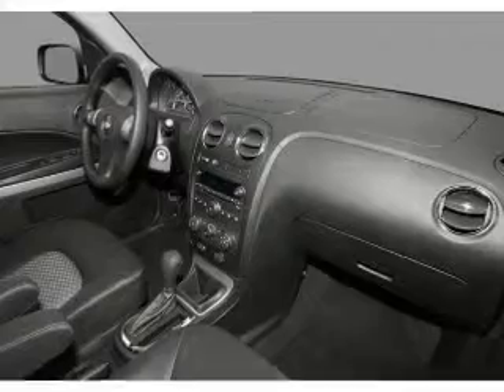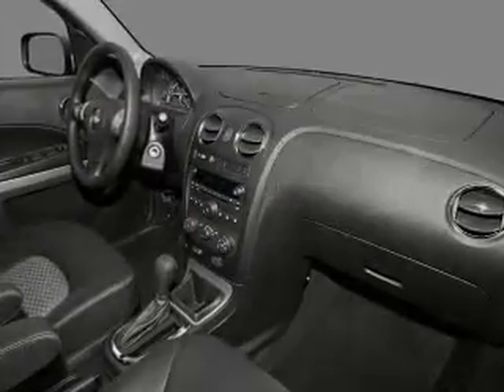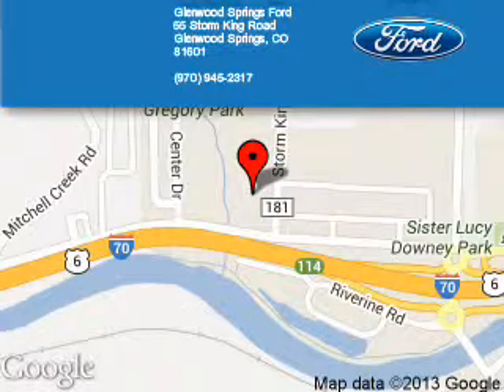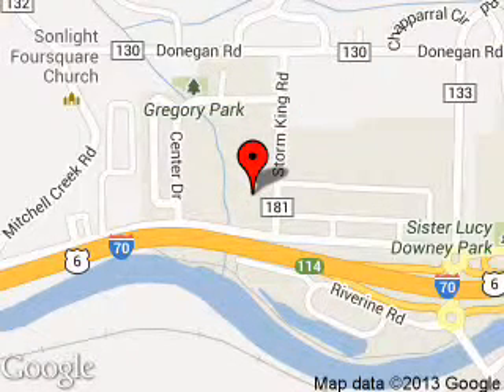Let us put you in the driver's seat today. Call or click to contact us. Glenwood Springs Ford is dedicated to doing everything possible to ensure that the experience you have selecting your next vehicle is a pleasant one.